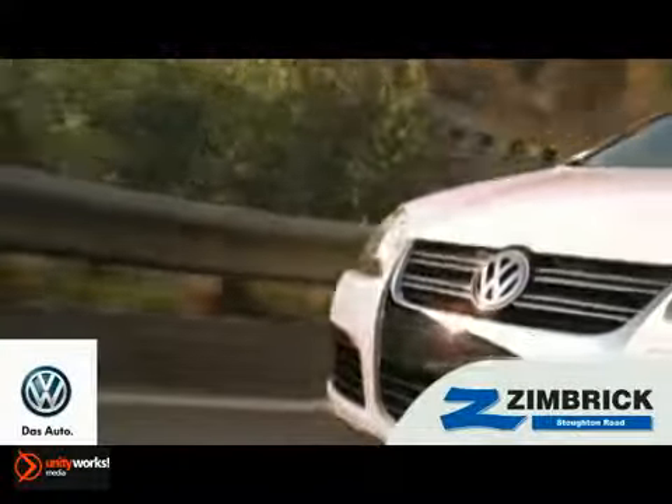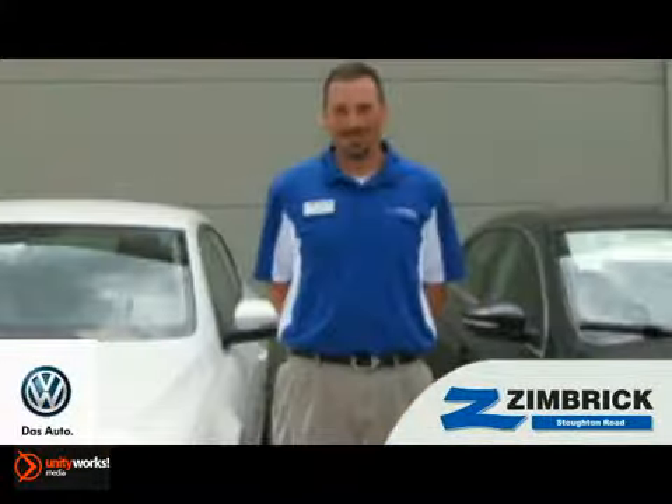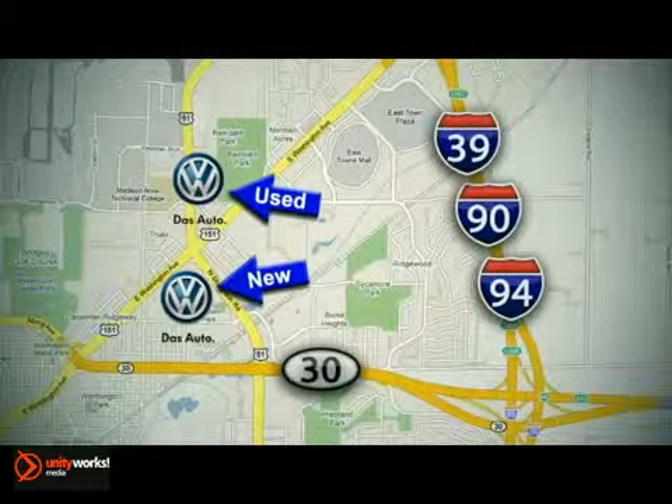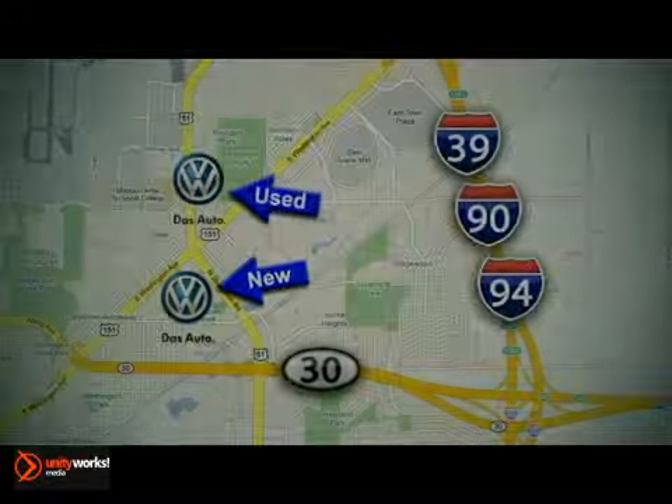We are Wisconsin's only Generations Best VW dealer. Find out why by shopping with us today. Visit our used car lot at 1707 North Stoughton Road, or our new car lot at 1430 North Stoughton Road.